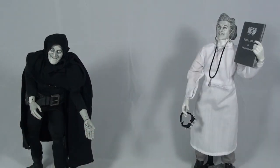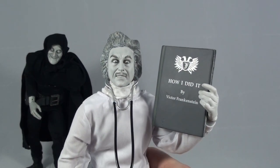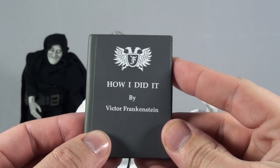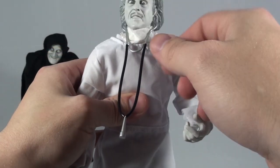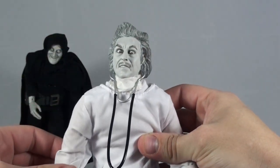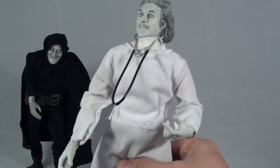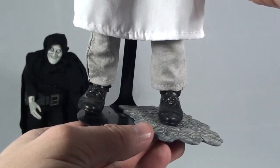Next up we'll do Gene Wilder as Dr. Frankenstein. Same articulation on this guy. He comes with a couple accessories: the "How I Did It" book by Victor Frankenstein, his father, a mask, a stethoscope, a pair of goggles which also fit on top of his head as well. And then he also comes with a little base.